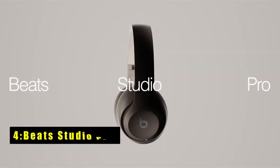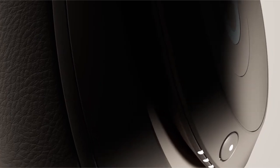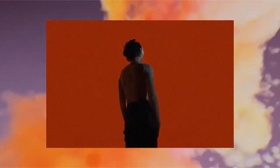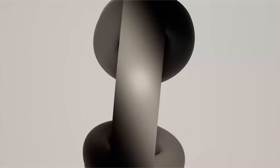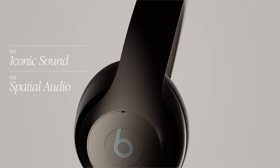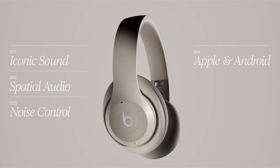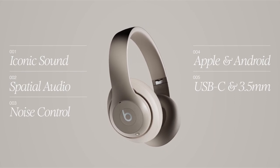At number four is the Beats Studio Pro. The Beats Studio Pro headphones elevate your listening experience with lossless audio via USB-C and three distinct built-in sound profiles. Featuring fully adaptive active noise cancelling and transparency mode, you can choose what you want to hear. Enhanced compatibility allows for one-touch pairing with both Apple and Android devices.